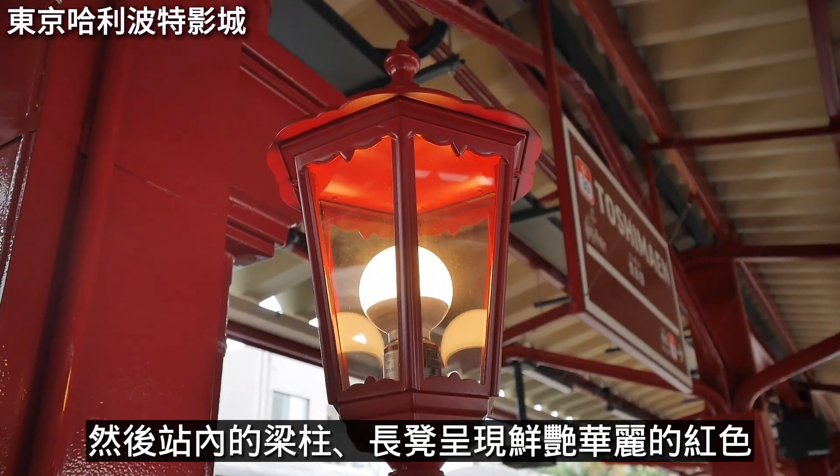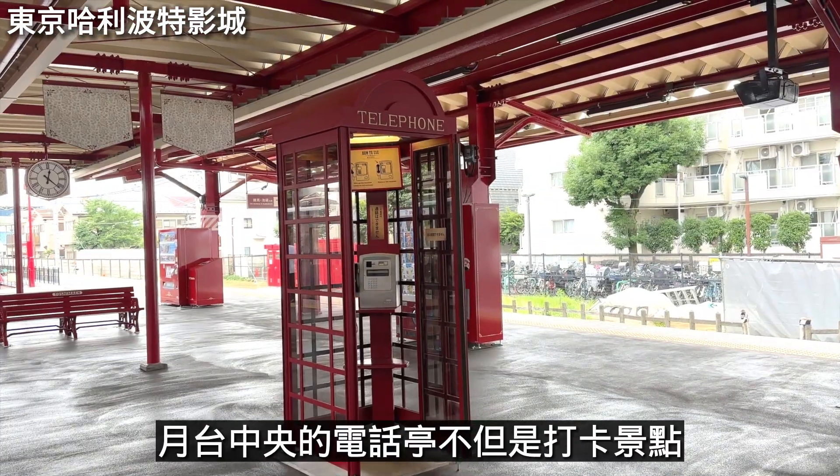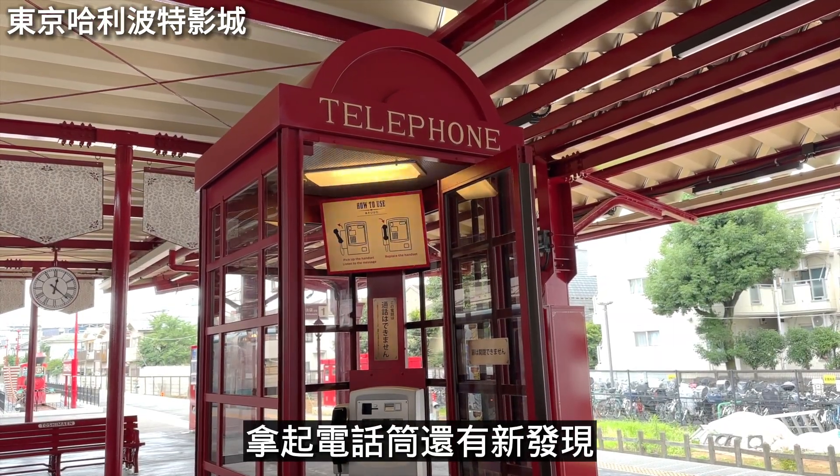We finally arrived at Toshimaen Station, which is designed with Hogsmeade Station as its theme. Inside the station, the decorations present a vivid and gorgeous red color scheme. The telephone booth at the center of the platform is not only a photo spot — picking up the receiver has a special surprise. There is also a bright-colored model train inside the station.